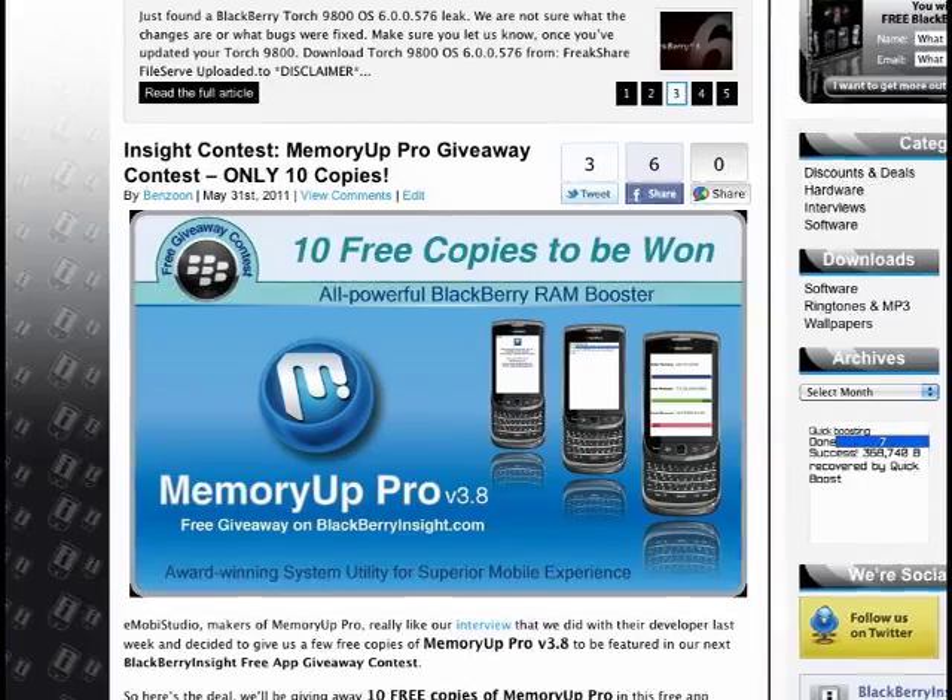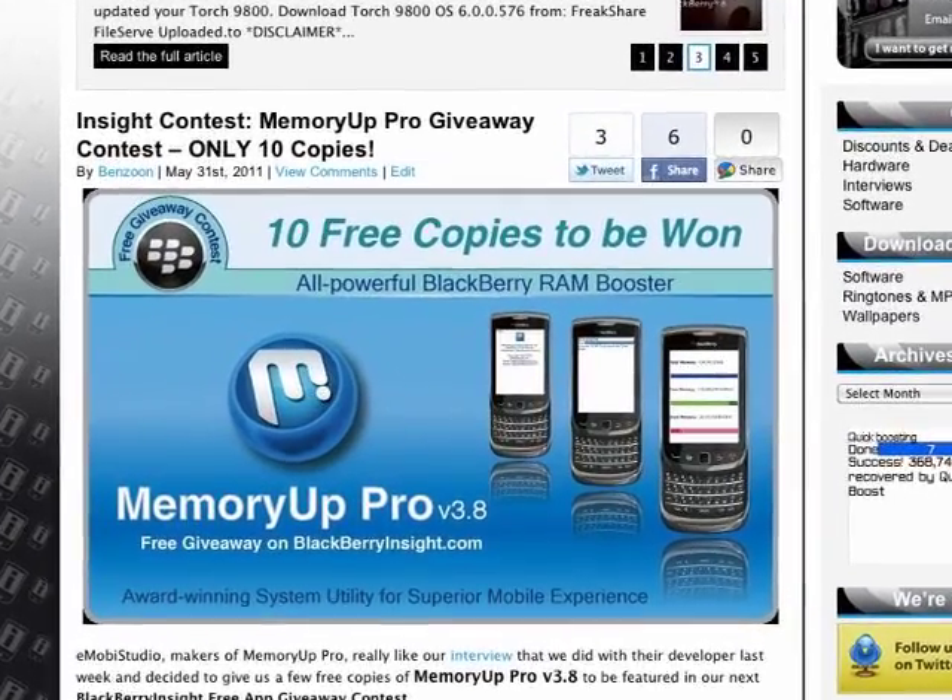And the number one must-check-out article of the week is our Memory App Pro giveaway contest. We're only going to give away 10 copies this time, so don't miss out on this opportunity. For those of you who don't know what Memory App Pro is, it's a mobile RAM booster selling for $16.99 on the App Store. To enter, just comment on the contest article or simply tweet the article.